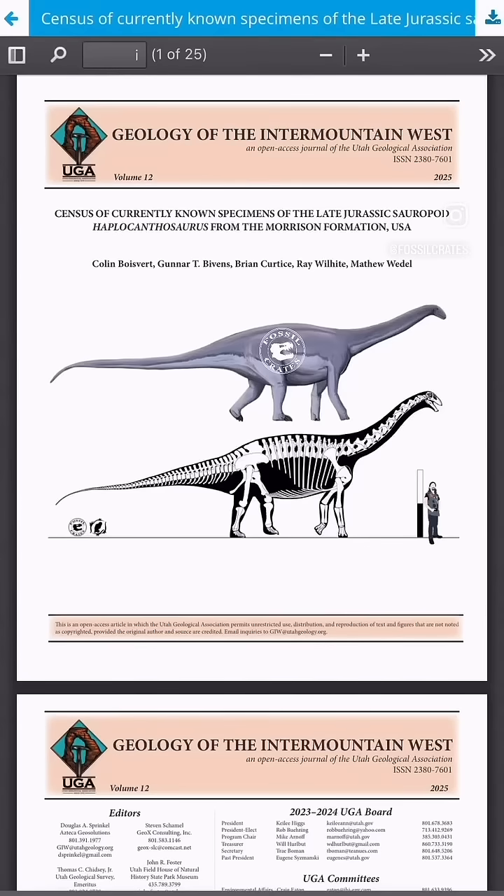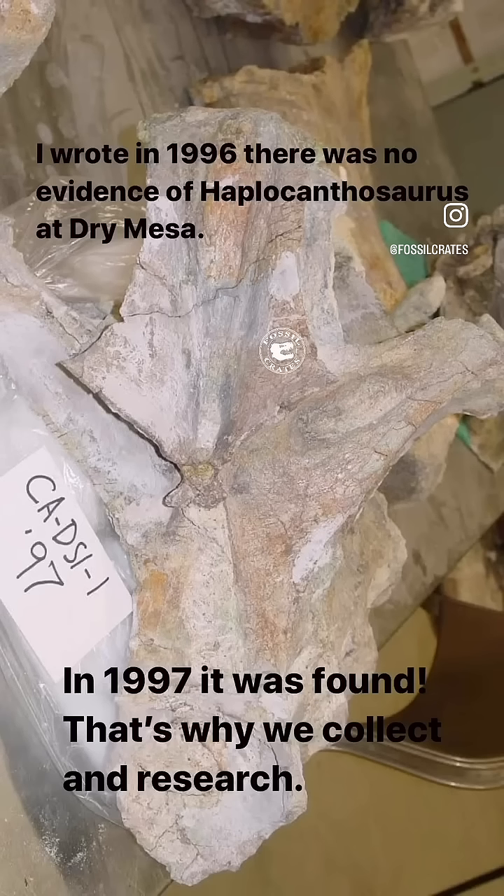It's out! Colin Boisvert led Gunnar Bivens, myself, Ray Wilhite, and Matthew Waddle on a census of Haplocanthosaurus.